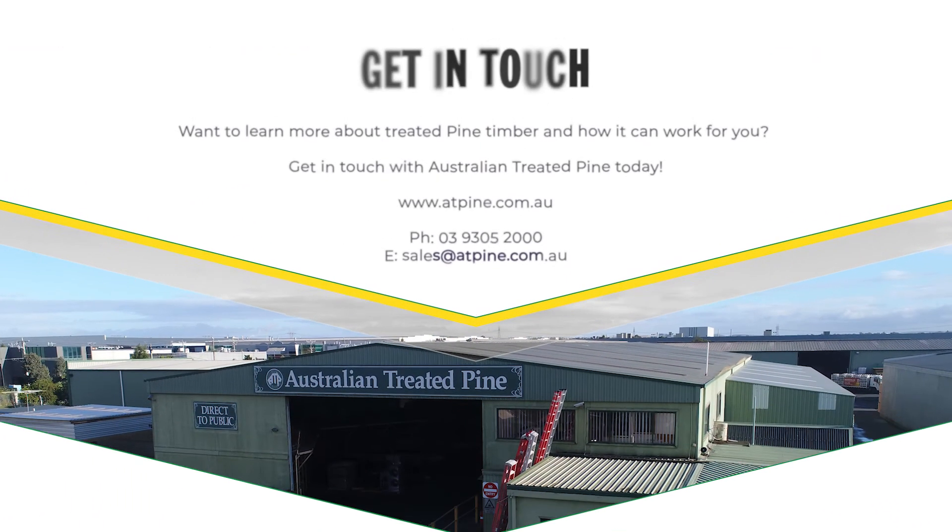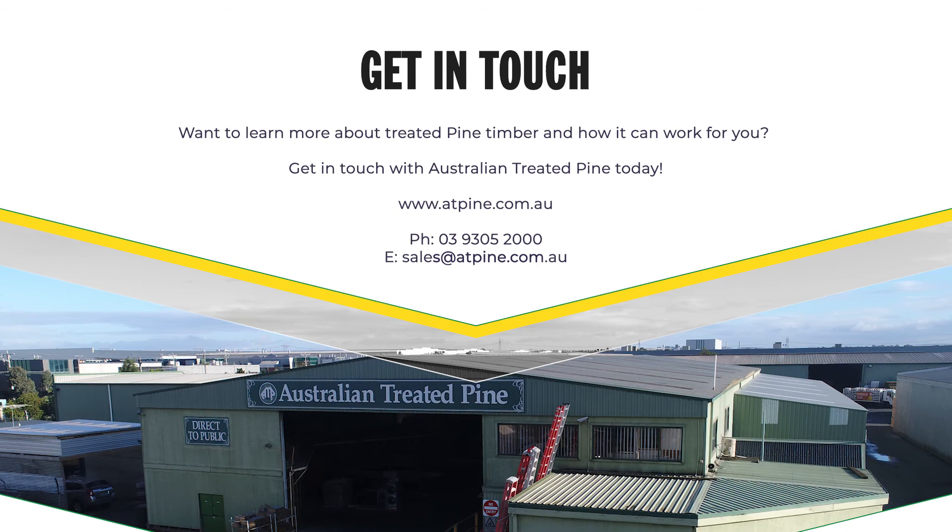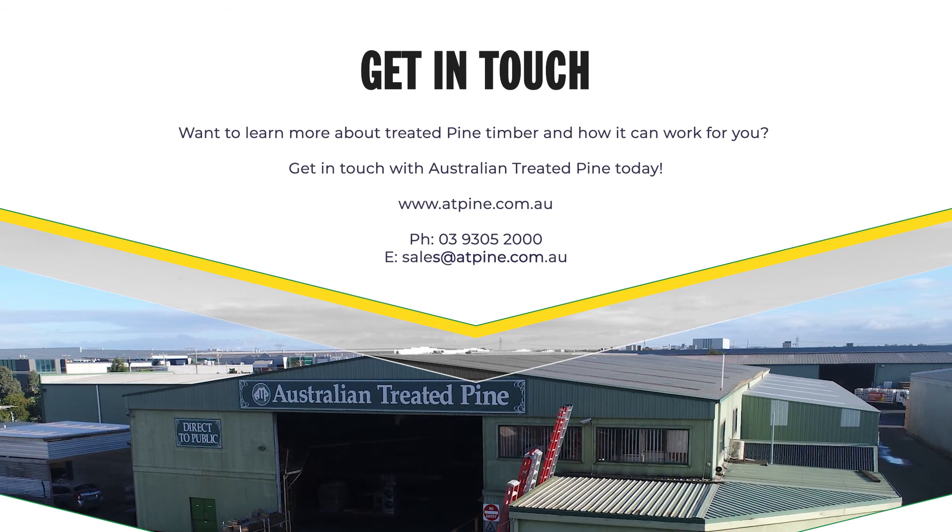Want to learn more about treated pine timber and how it can work for you? Get in touch with Australian Treated Pine today.